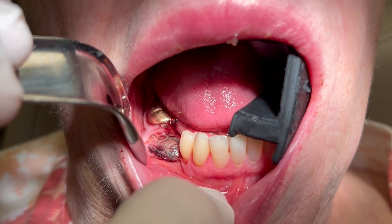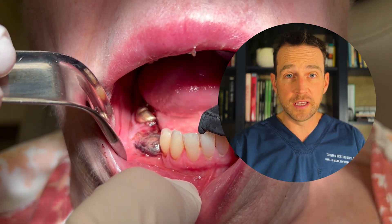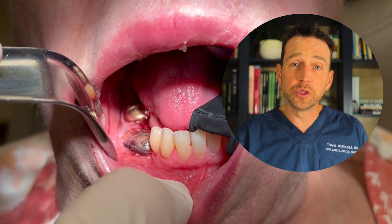I saw her back one week later, and she wasn't in pain, but she reported a growth in the area where the tooth used to be. I took a look, and this is what I saw. There is an elevated dark lesion over the extraction socket. It appears friable, and it's slightly oozing blood. This lesion is a liver clot, an uncommon complication after tooth removal surgery.